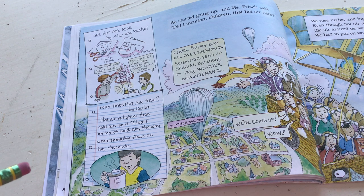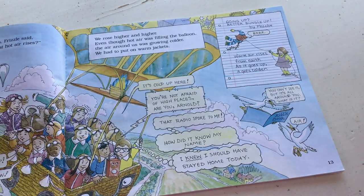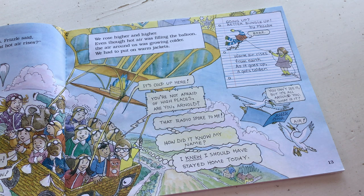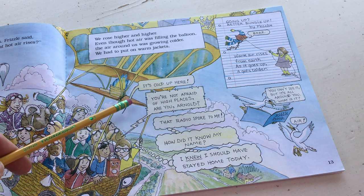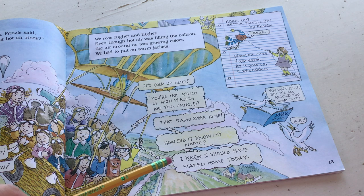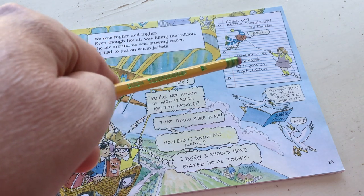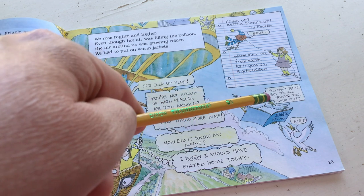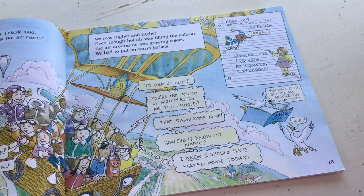'We rose higher and higher. Even though hot air was filling the balloon, the air around us was growing colder. We had to put on warm jackets.' Going up - better bundle up by Phoebe. Warm air rises from earth; as it goes up, it gets colder. You can't see it, but it's all around you. What is it? Air. He's reading from a riddle book - two birds reading, that's funny! Miss Frizzle continued: warm air rising from the earth carries lots of water vapor molecules.